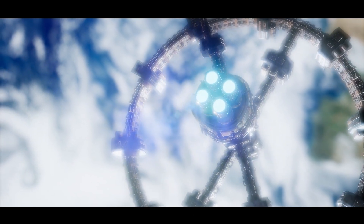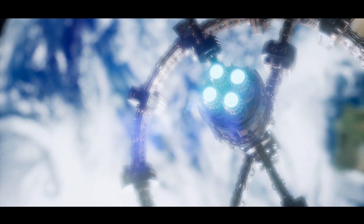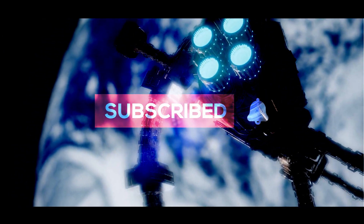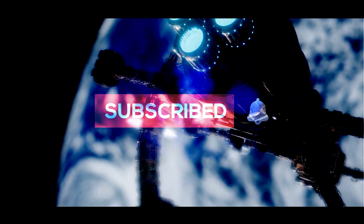Thank you for watching. If you found this exploration of the ISS's expansion insightful, consider subscribing for more in-depth analyses of space exploration and technology.